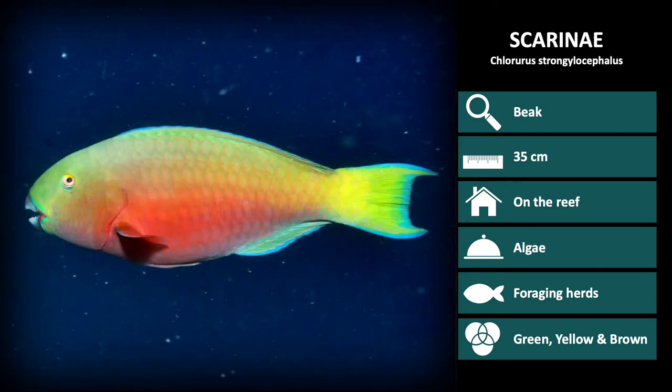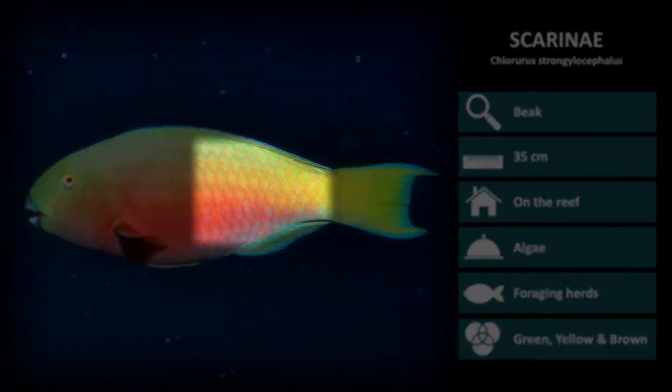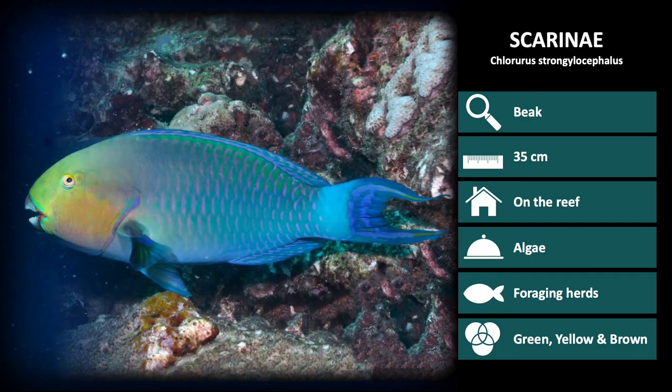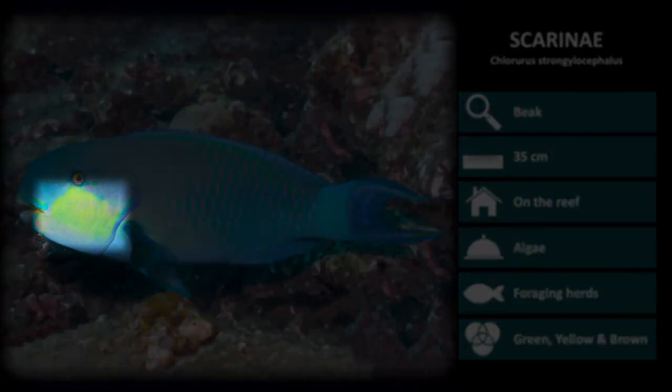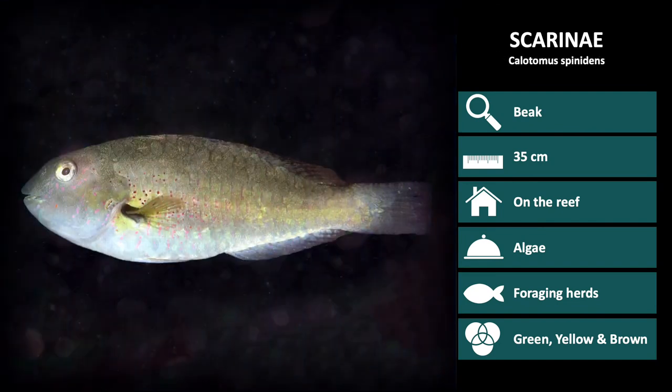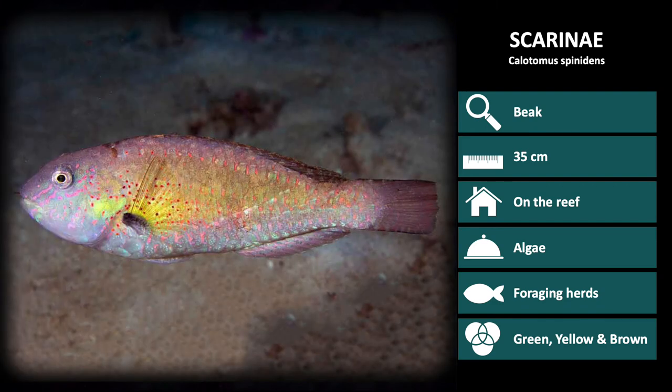Next is Chlororis strongliocephalus. Females have sunset hues, with red on the bottom that fades to yellow near the back and tail. Males are blue with a light yellow cheek patch, almost looking like it's blushing. The next species is Calatomus spinadens. Male and females from this species are very similar looking, with males taking on more of a purplish hue than females.